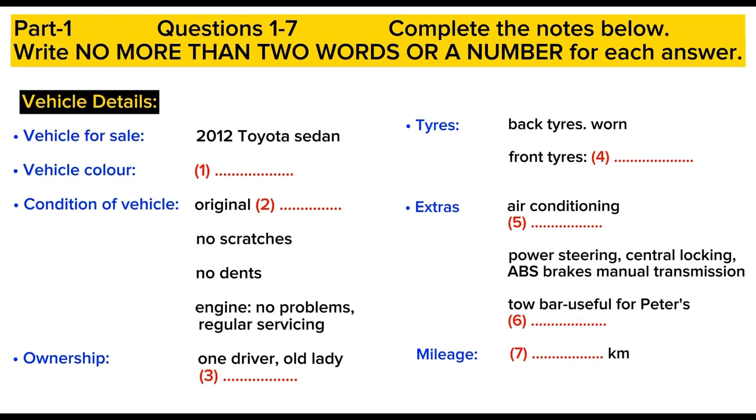Hi, it's Peter speaking. I'm calling about the ad you put online for a used car. Sorry, what was your name again? Oh, sorry, it's Peter Smith. Oh hi, I'm Tina. Good to hear from you. So tell me, which car are you after?